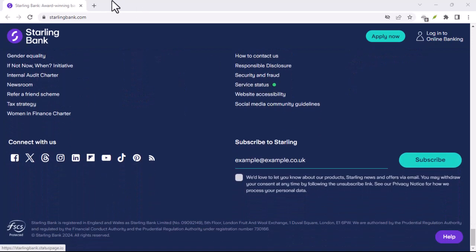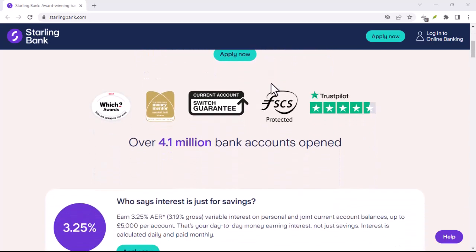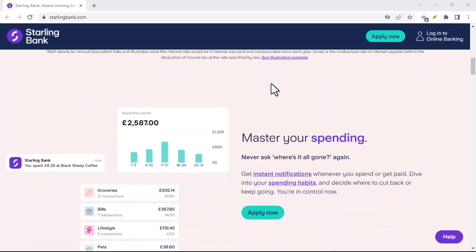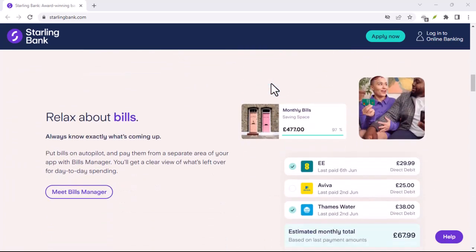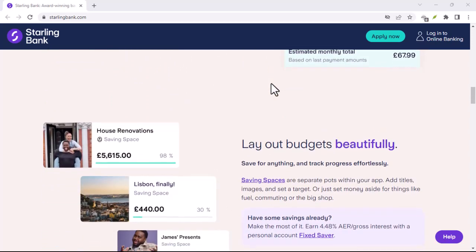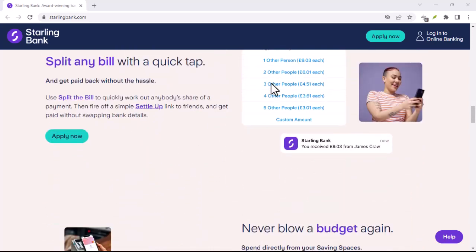Here's a quick recap. ATMs: any bank's ATM will work, but there might be fees from the ATM provider itself, and the daily withdrawal limit is £300. Post Offices: convenient and widespread, with a £300 daily limit and a 50p fee for business accounts. Remember, these all apply to withdrawals within the UK.